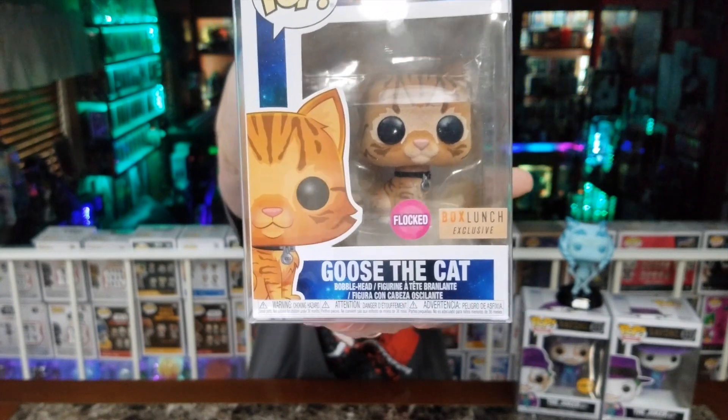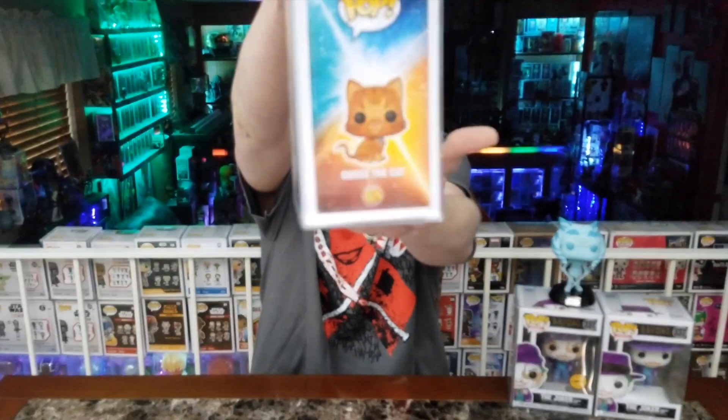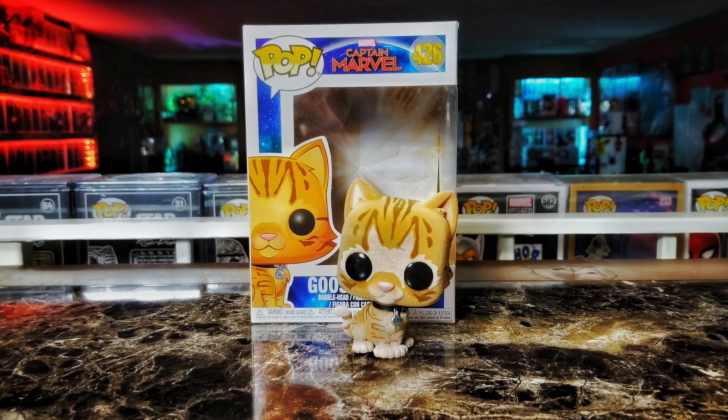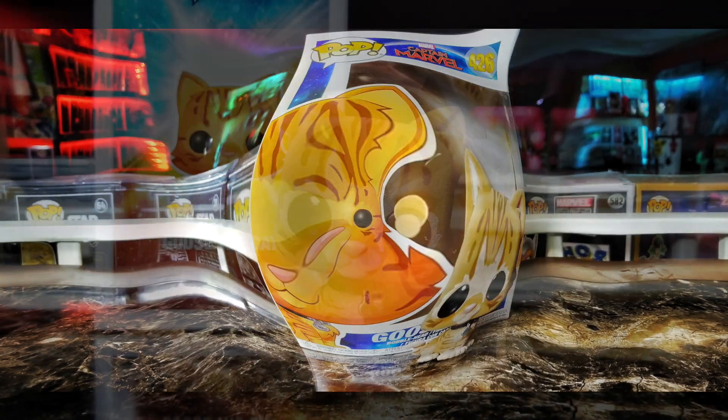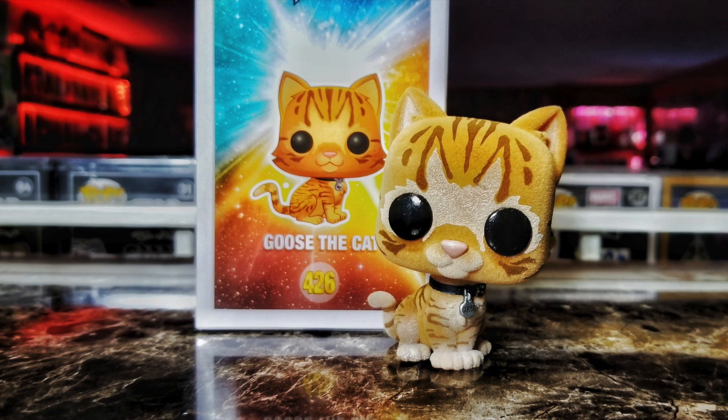It is the Flocked Goose from Captain Marvel, which definitely made the movie for me. Let's get a closer look at Flocked Goose. It was a toss-up between this one and Flocked Garfield — they're both awesome pops and both remind me of my old fat orange kitty Tiggs. But that is number three: my favorite flocked pop.